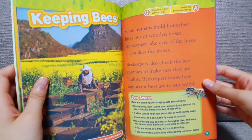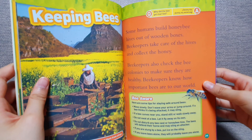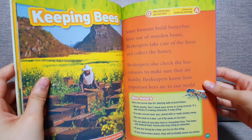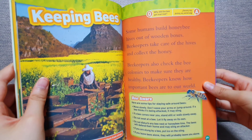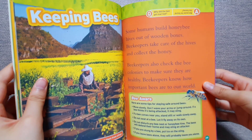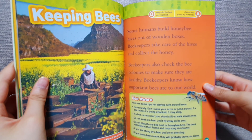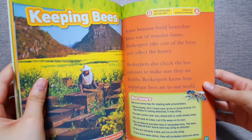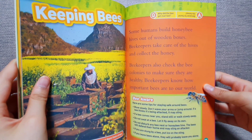Keeping bees. Some humans build honey bee hives out of wooden boxes. Beekeepers take care of hives and collect the honey. Beekeepers also check the bee colonies to make sure they are healthy. Beekeepers know how important bees are to our world.